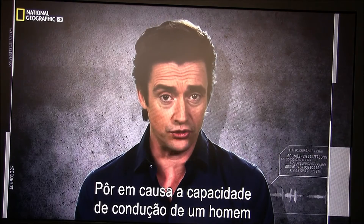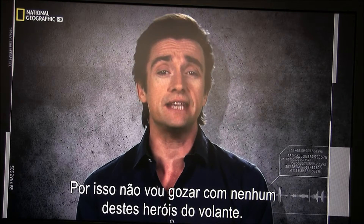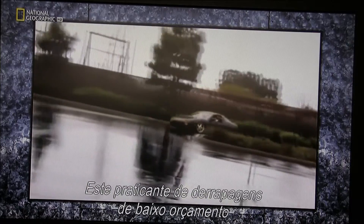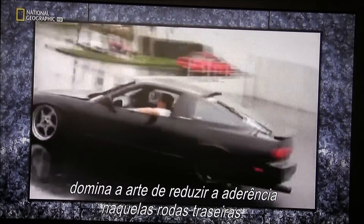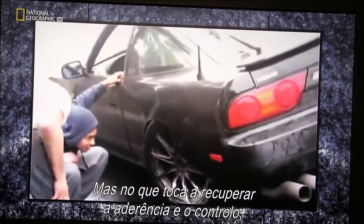Question a man's driving skills and you attack the very foundation of his masculinity, so I won't be quizzing any of these hot-wheeled heroes any time soon. This low bubble drifter has mastered the art of reducing friction on those spinning back wheels, but when it comes to regaining friction and control, that wet surface prevents the tyres from gripping.